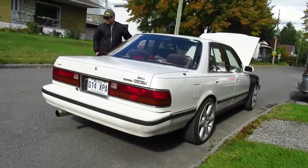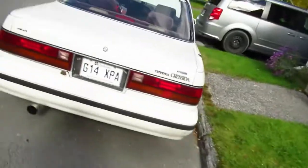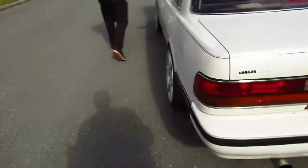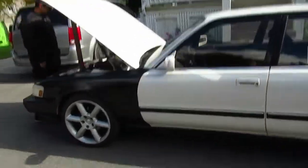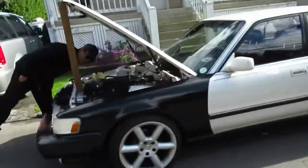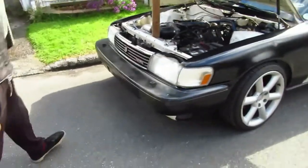Holy mackerel. Man, that's got to be the biggest sleeper I've ever seen in my life — except for the wheels and the exhaust. But the sound — it's a Chevy, it's a Chevy-powered Japanese car. I can't believe it. That's a first for me. By the way, the front looks a little like a Crown Vic, I find, especially with the bigger wheels.